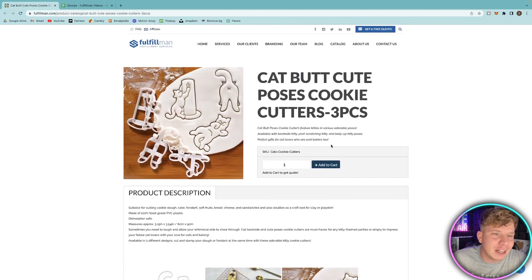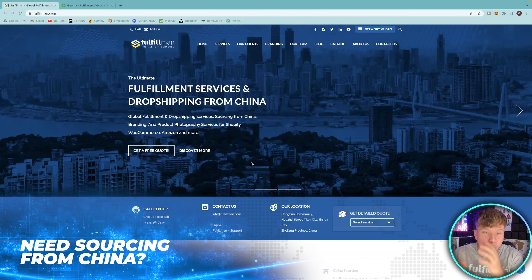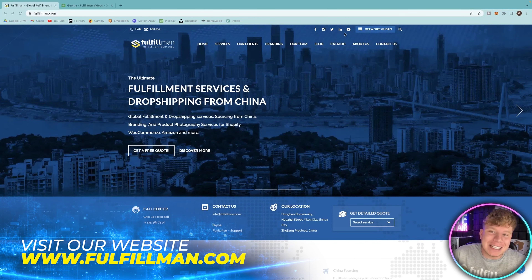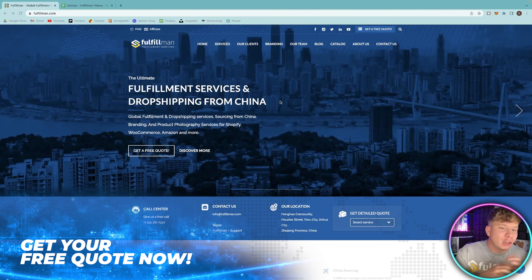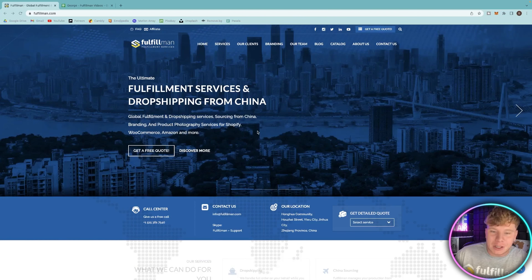That's number three and it's flying off the shelves. To get more products like this instead of waiting for me to make videos, get a free quote right now over at the catalog. We are an incredible fulfillment service with drop shipping from China — sourcing, branding, product photography, and integrations with Shopify, WooCommerce, and Amazon.